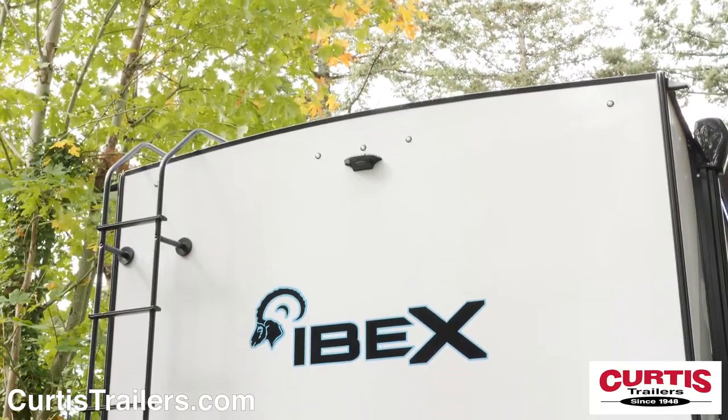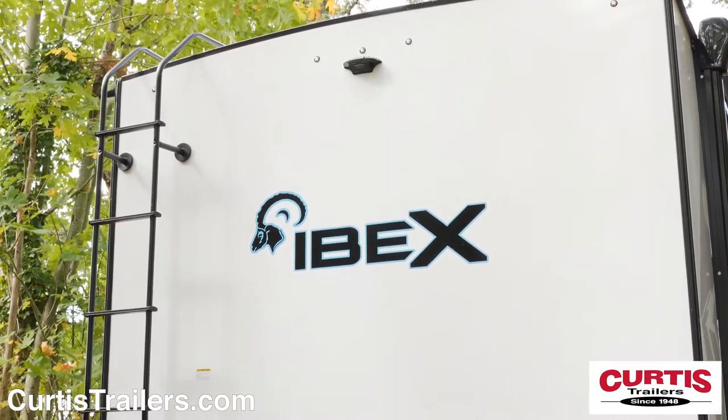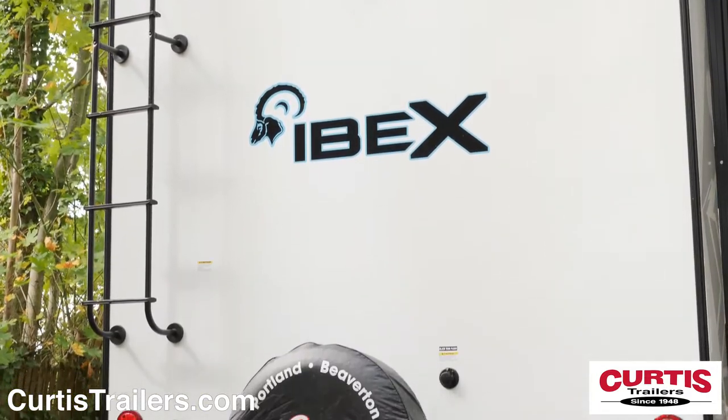In the back you'll find an all-terrain spare tire, backup camera prep, black tank flush, and a ladder that accesses the fully walkable roof.